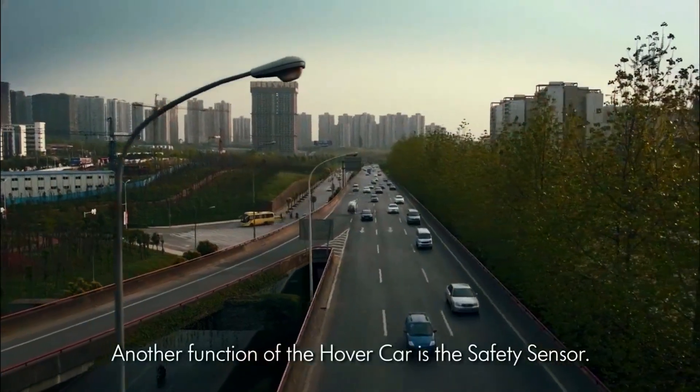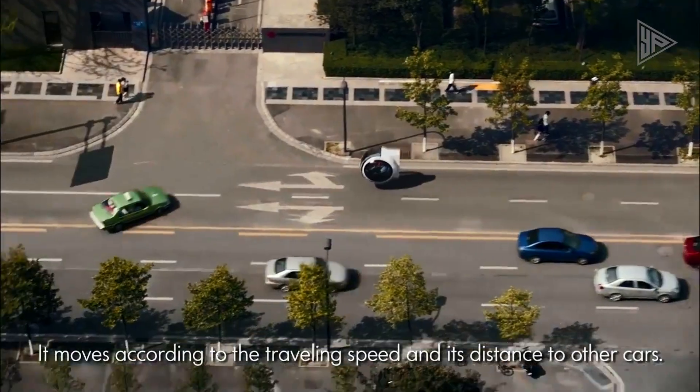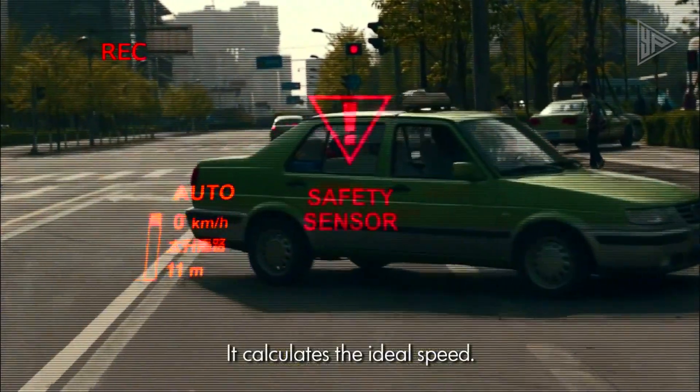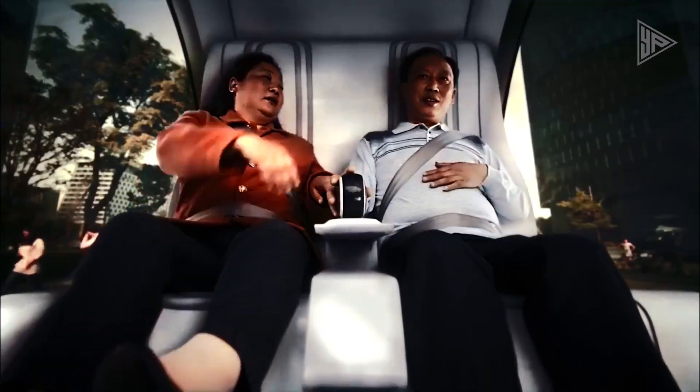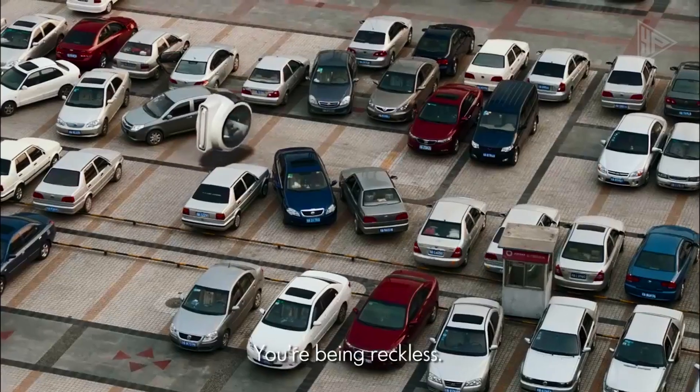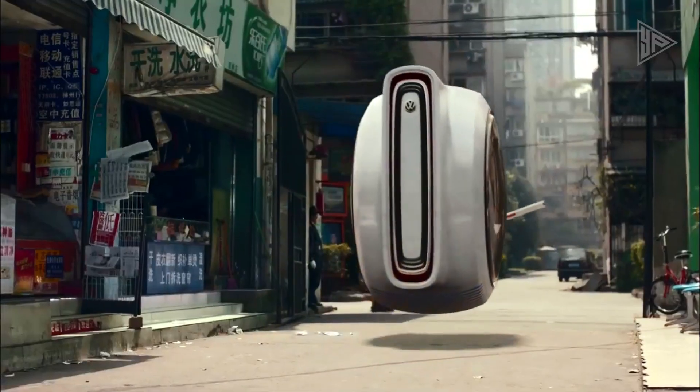The Hover Car represents a bold vision for the future of mobility, offering the potential for energy-efficient and automated driving experiences. While the concept is still in its early stages, it has sparked discussions about the possibilities of electromagnetic vehicles and the potential for redefining the traditional notion of a car.